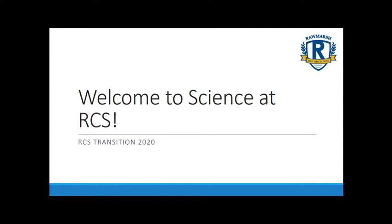Hi there, this is Mr Cawthorn from Roamarsh Community School and I'm really excited to welcome you and introduce you to the Science Department. I'm going to take you through the staff at Roamarsh and also the type of things that you'll be doing when you join us in Year 7. So to start off with we'll introduce you to the staff.